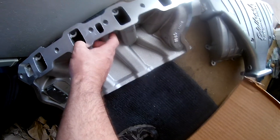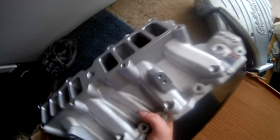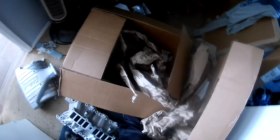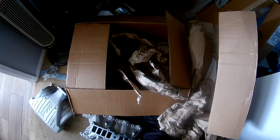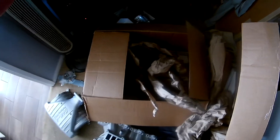I'm wondering about port size because I have the Edelbrock E Street heads. The original listing didn't show gaskets but they're included. All right — next phase.